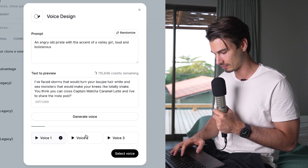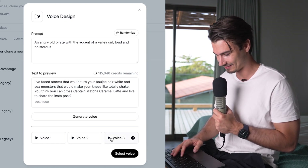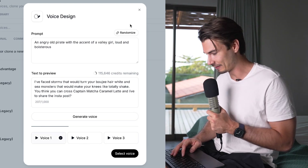The generated voice delivers lines like 'I face storms that would turn your bougie hair white.' Interesting result — not quite perfect, but the system attempts the hybrid accent. Let's try one more.